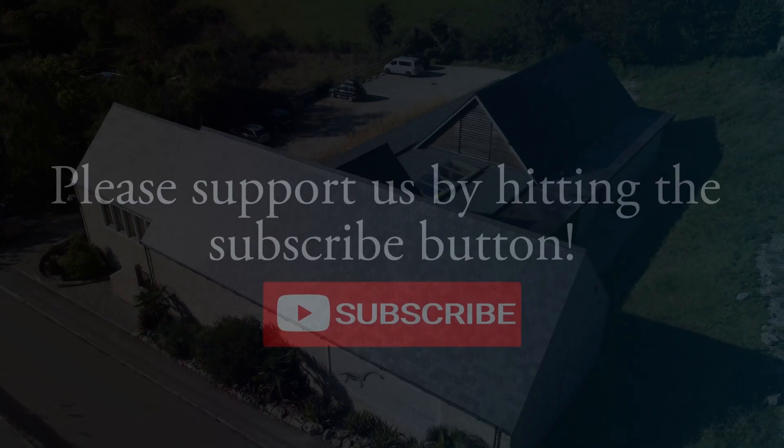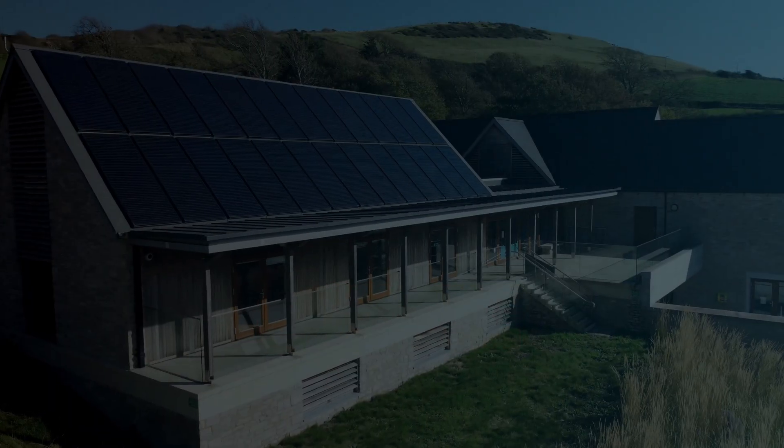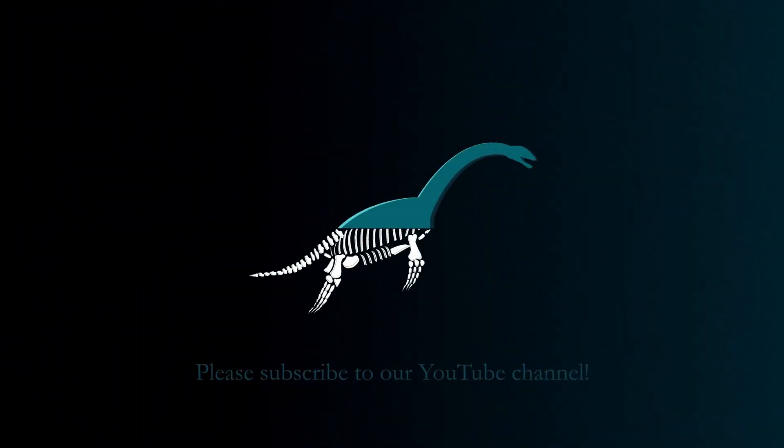That's all we've got for you today from the Etches Collection. Thank you so much for watching — don't forget to like and subscribe for more, and hopefully we'll see you next time.